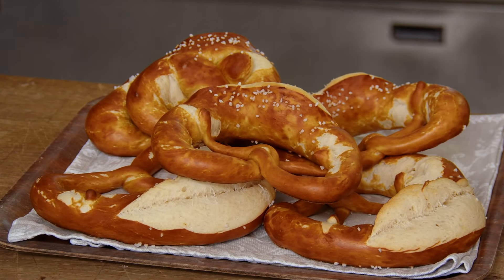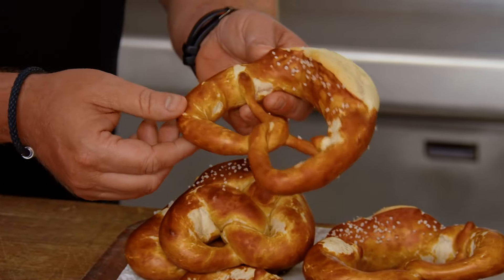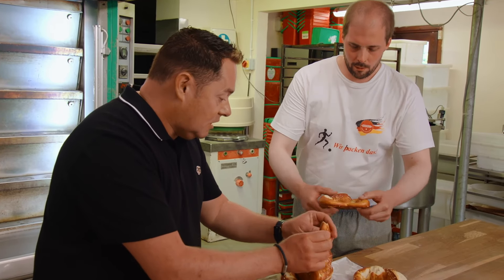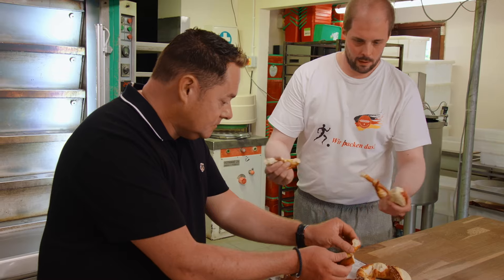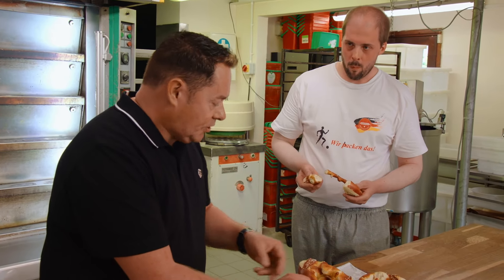Fresh from the oven after 12 minutes of baking — they look amazing. I love the way they opened up with the knife and the little bit of salt. Do you just eat them like this? Yeah, just pull them apart — they're lovely and soft. A lovely savoury, salty kind of flavour, and very fluffy. Not heavy at all.